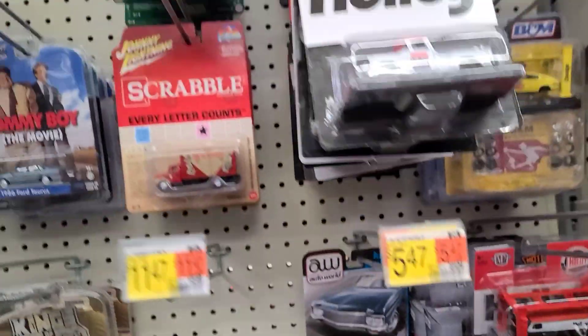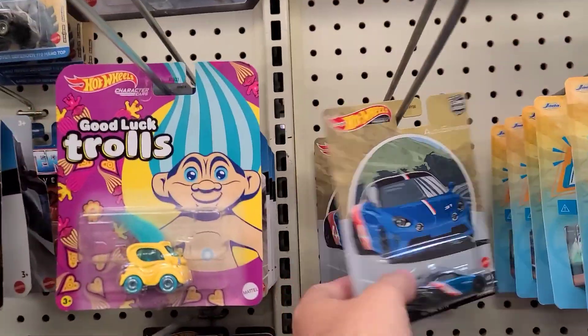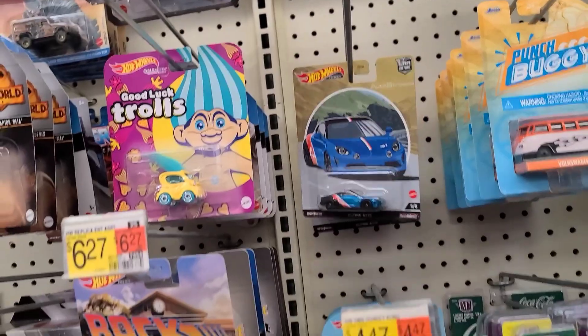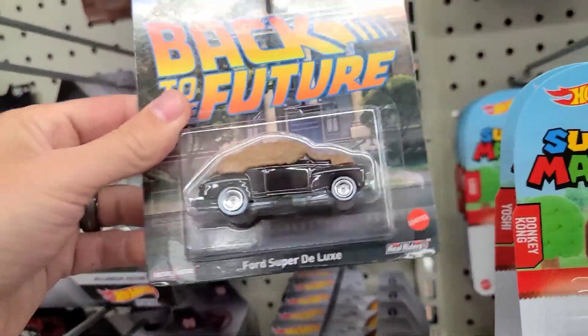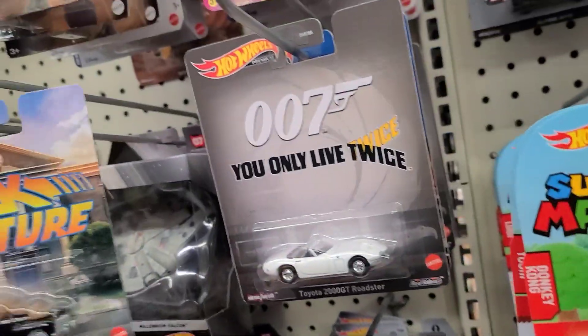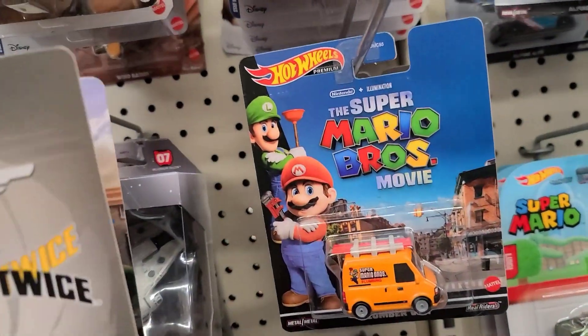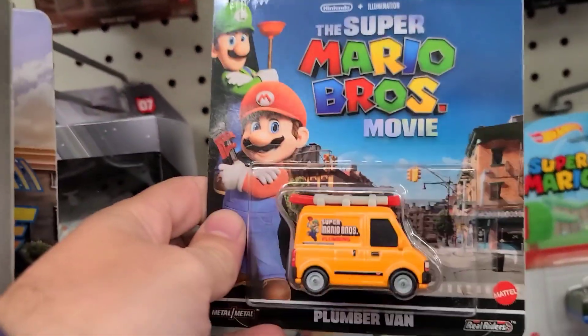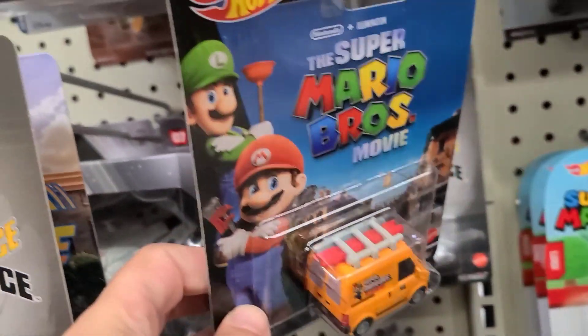We got a Holly Lift over here, two Autostross Alpinas, Back to the Future Biff's Ford Super Deluxe with the manure on top, 007 You Only Live Twice, and there's the Super Mario Brothers movie van — you can see it's got the ladder up top and some pipe, because you know they're plumbers. Cool!